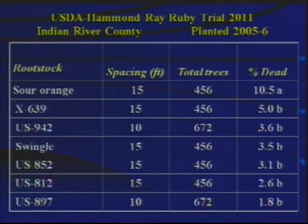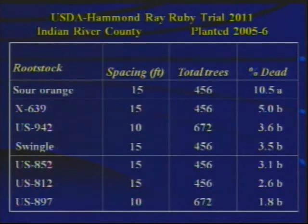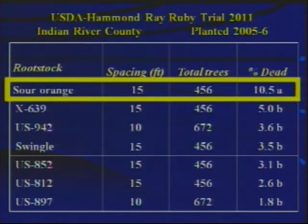I'm not going to take the time to talk at great length today about rootstock effect on fruit quality, because that's a whole other complicating factor. But I will summarize a bit, because rootstocks do have a big effect on fruit quality. This is data from a grapefruit trial with Tom Hammond in Indian River County, planted in 2005–2006.